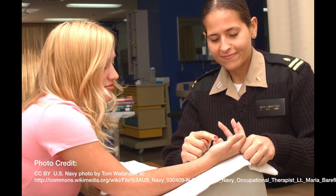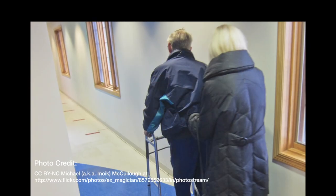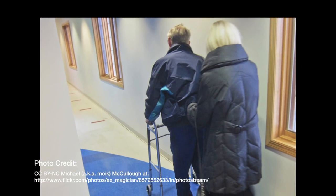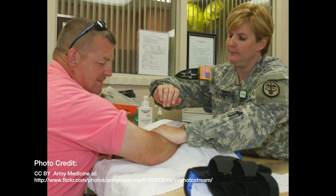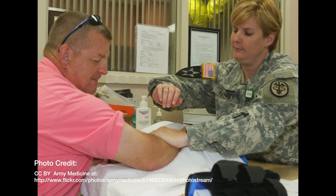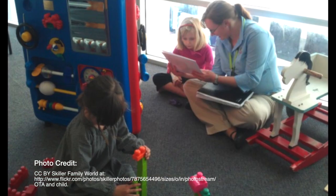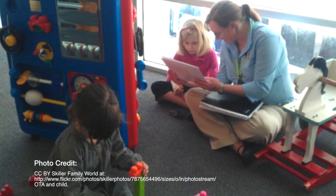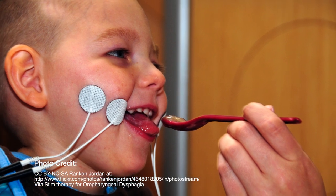OT Assistants work under the supervision of an Occupational Therapist. They implement treatment plans for elderly patients in assisted living facilities or nursing homes, help injured employees return to the workforce through therapy designed to help them compensate for disabilities, teach strategies to learning disabled students to help them improve their academic success, and provide therapy and training for individuals with sensory disorders.